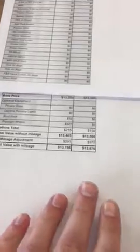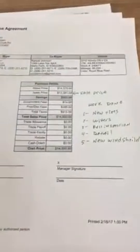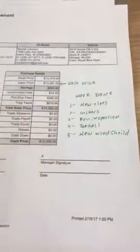Now those are the numbers regardless of whether or not work has been done on them. On the CR-V, we've done some work on it. As you can see, we threw on new tires, we put on new wipers, we did a full inspection, we did a full detail, and we also put in a new windshield.